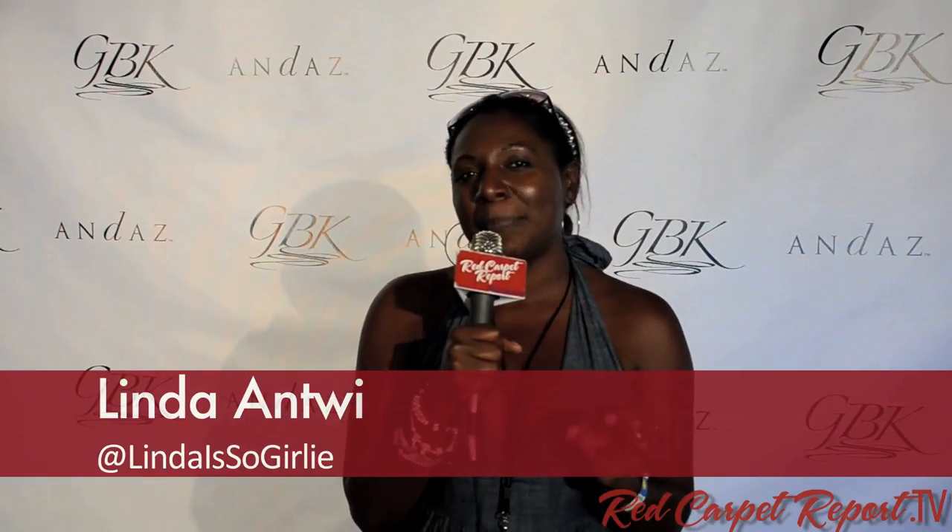Hey guys, Linda Andrew with the Red Carpet Report. We are here at the Pre-Espys GBK Gifting Lounge. All the sports fanatics and sports celebrities are here. Come on, let's go check out the swag.